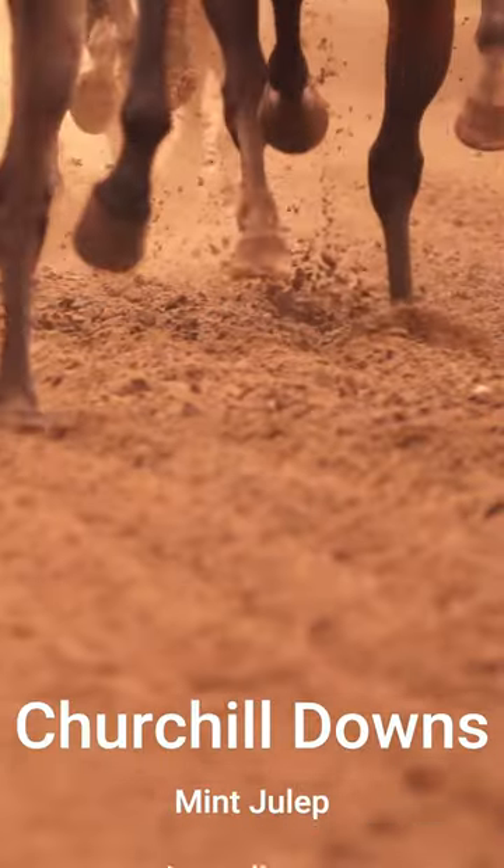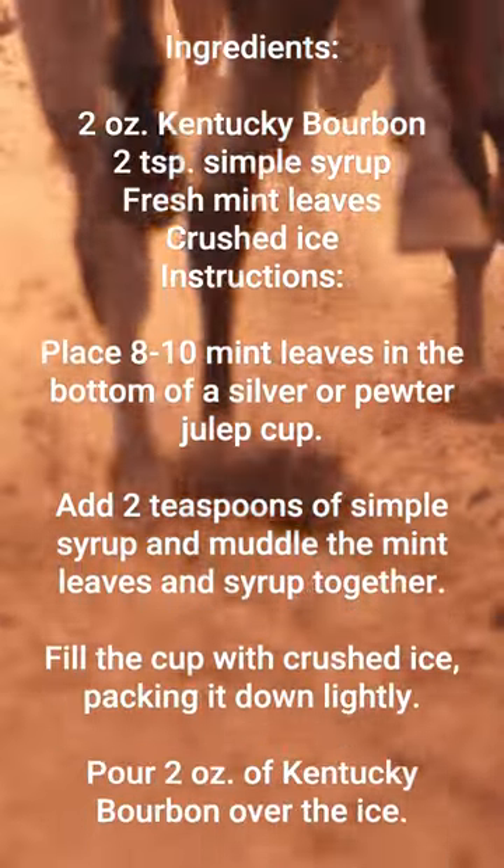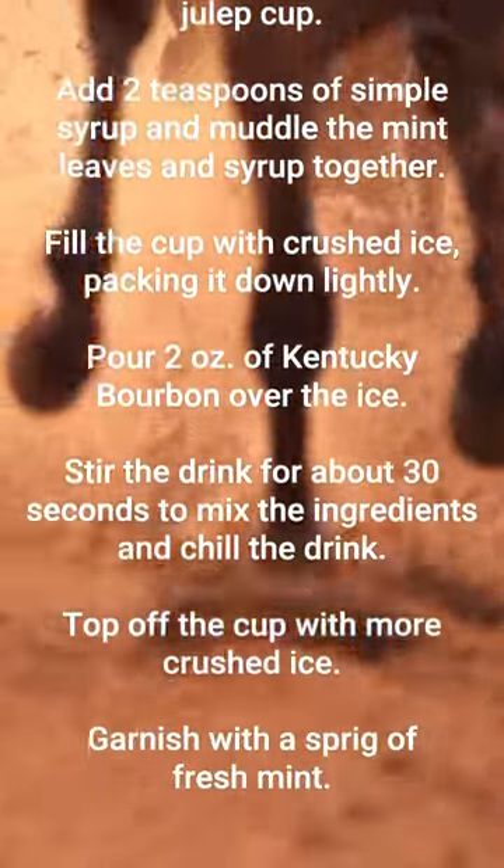The Churchill Downs Mint Julep is a classic recipe that has been served at the Kentucky Derby for decades. Transport yourself to Kentucky this race season and make yourself an authentic mint julep.